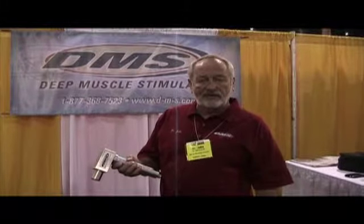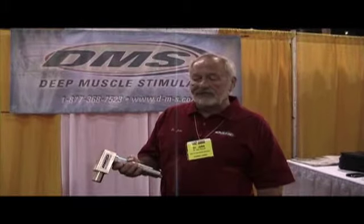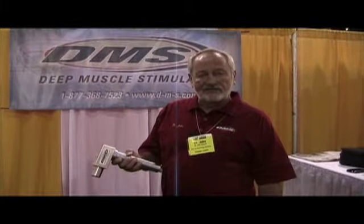We're class 1a FDA approved. That means the general public could use it. There's no specific license that is required — just a good muscle chart and your common knowledge of the muscles.